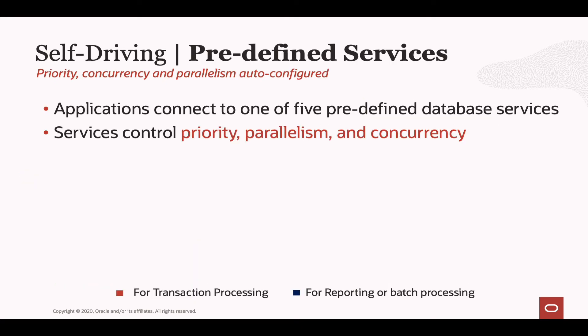When it comes to connecting to the Autonomous Database and the resources you'll get, everything is controlled through database services. The Autonomous Database comes with five predefined database services that control priority, parallelism, and concurrency.